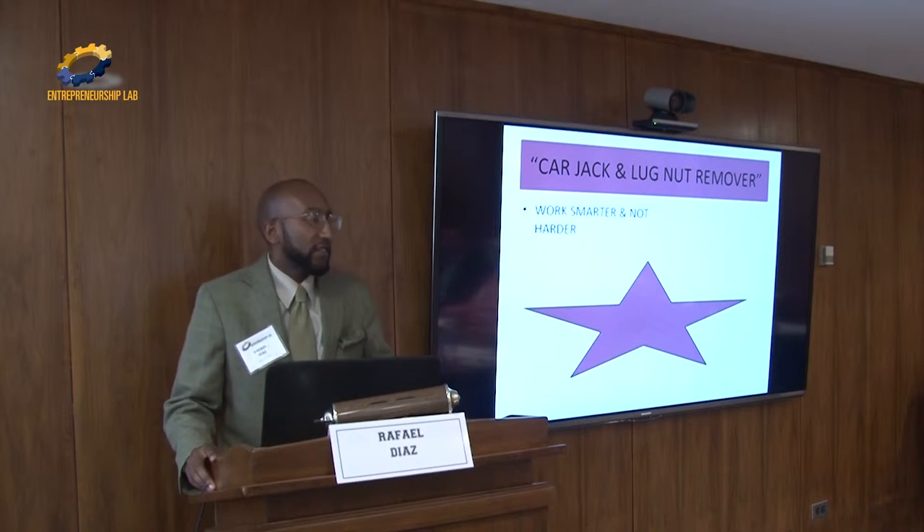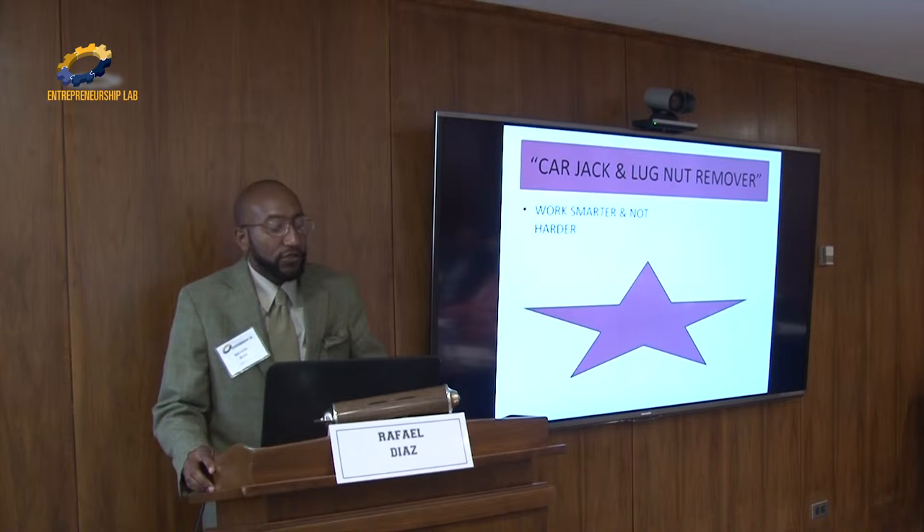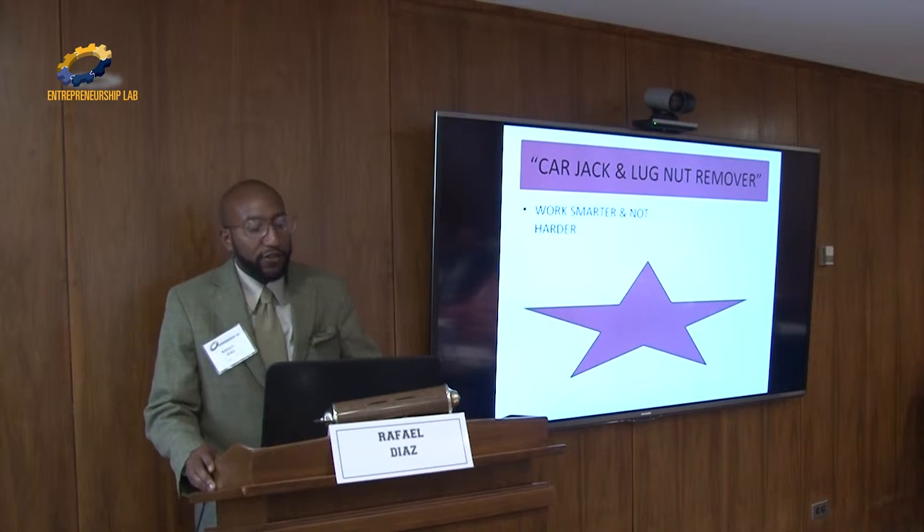Hello, my name is Rafael Diaz. I served with the 1st of the 25th Striker Brigade Combat Team, 124, Charlotte Company, 3rd platoon — it's called the Dirty Third.